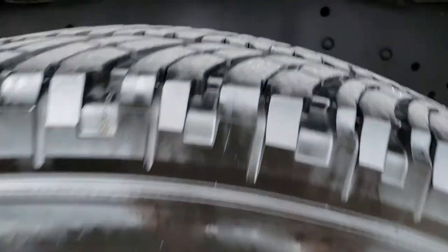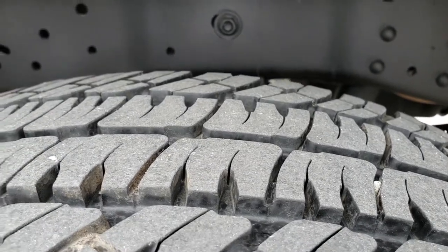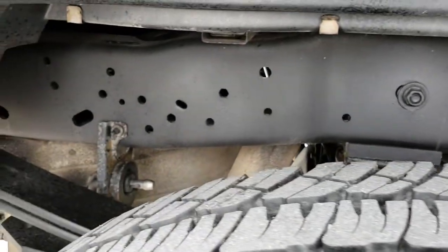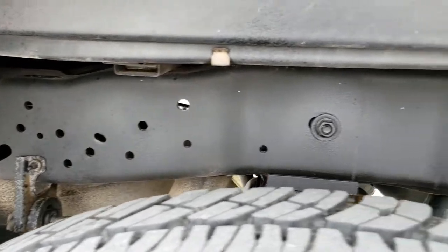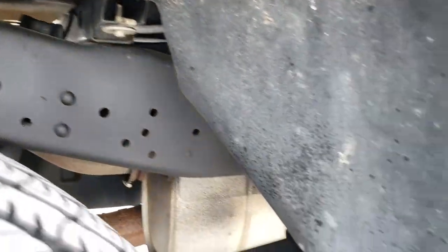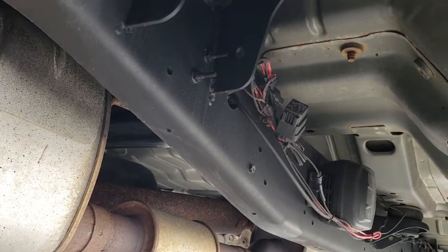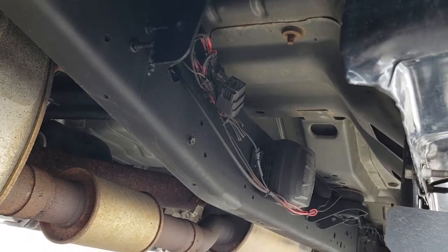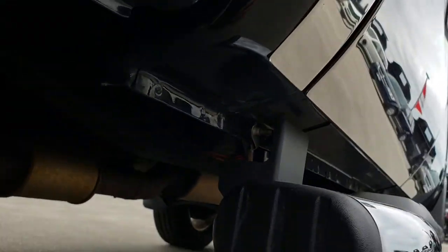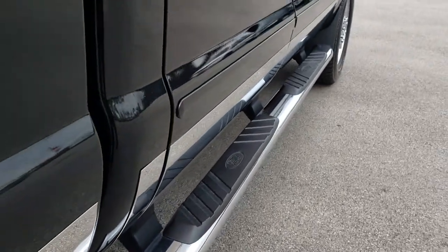Back rim is absolutely perfect. These back tires actually have a little bit more tread than the front tires — I'd say 70% of the tread left on these back tires. Frame and underbody is in excellent shape, very little to no corrosion, clean like that all the way underneath. Lower rockers are in excellent shape as well. Factory chrome step bars.